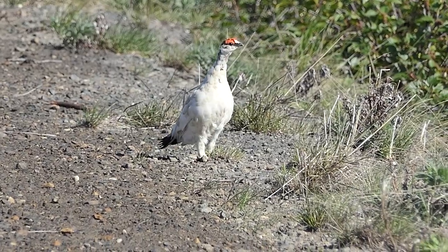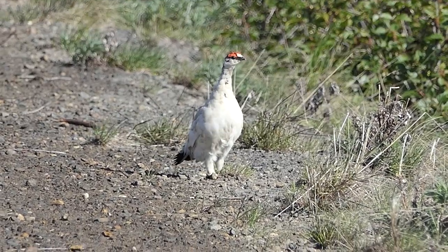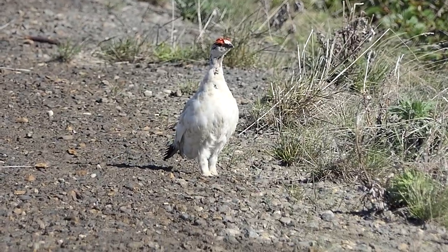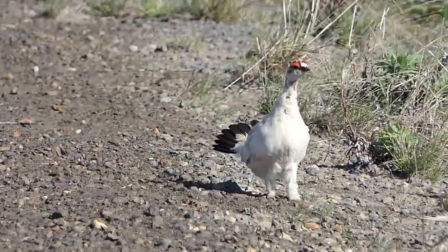There is another interesting ptarmigan here — the rock ptarmigan. This bird spends its entire life cycle on the tundra, and due to limited contact with humans, is often very tame, as this one came close to check us out.